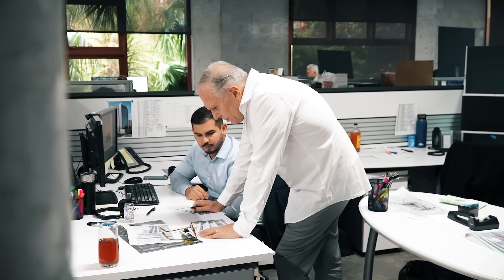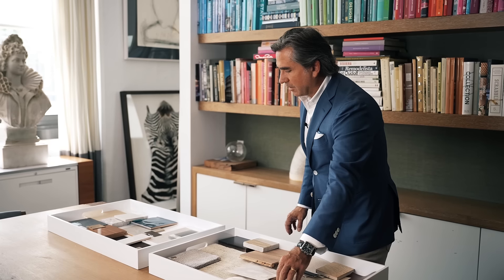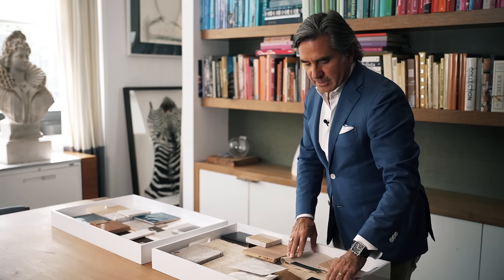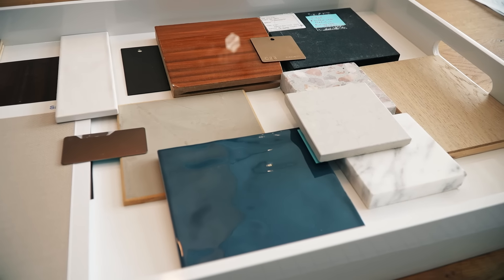In the Italian tradition of craftsmanship, there's always a concern about perfection of finishes, the beauty of materials. So you'll see a nice balance of materiality that either absorbs light in a beautiful way or projects and reflects light in a beautiful way.